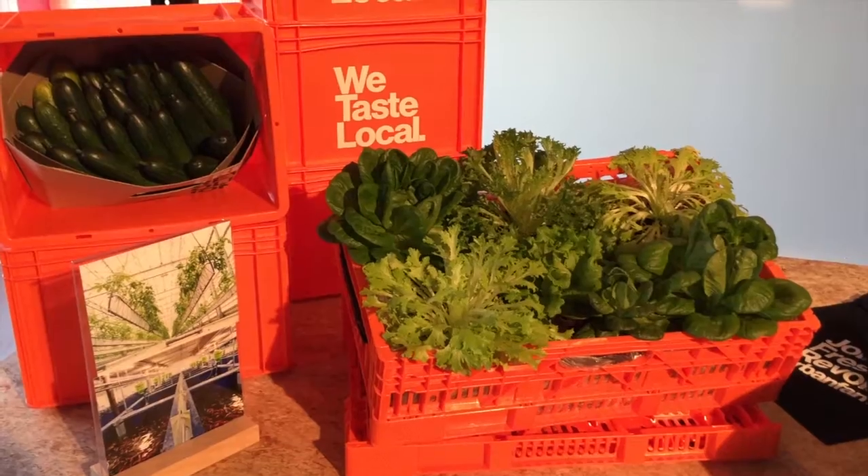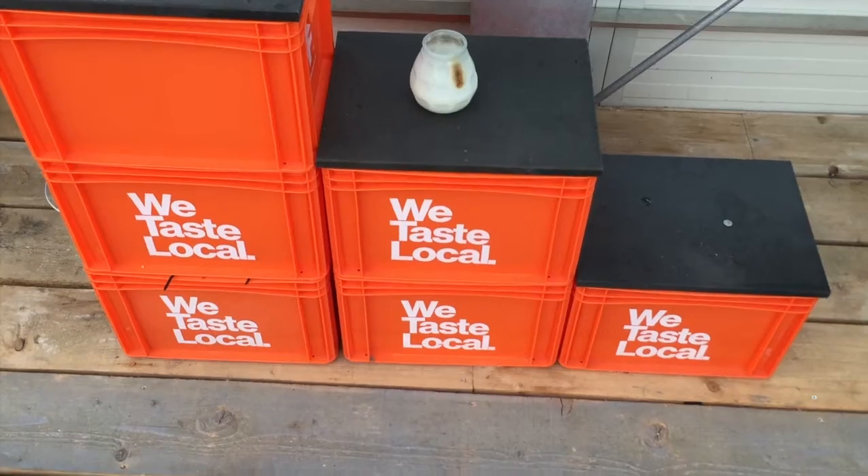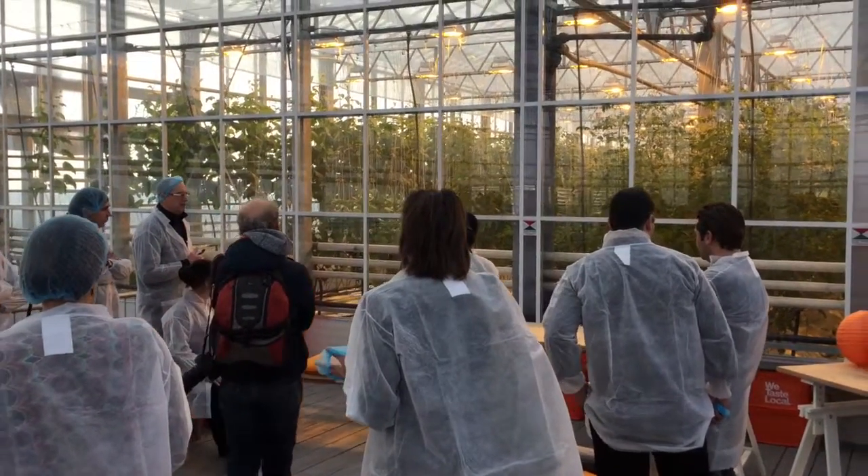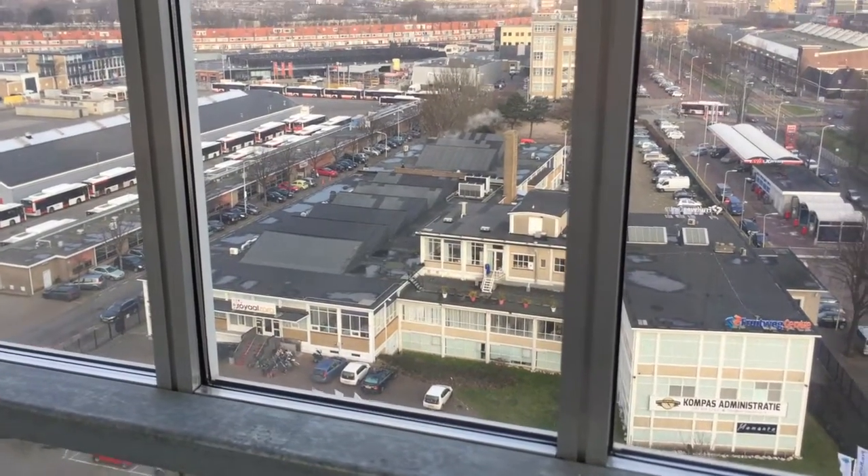We also grow about 20 tons of fresh water fish. We're very interested in upcycling the produce into consumer products — turning tomatoes into tomato soup, or cucumbers into pickles, for example. It's a nice way of upgrading the quality and perception of locally grown produce into something uniquely produced locally.